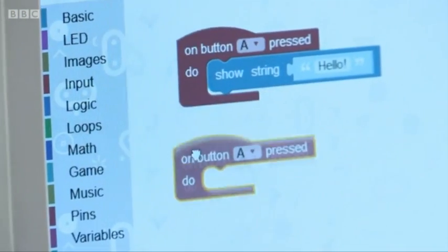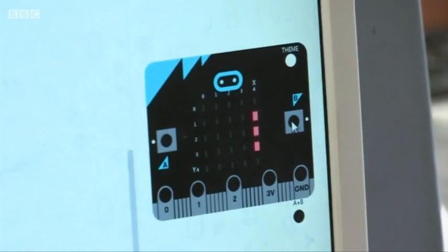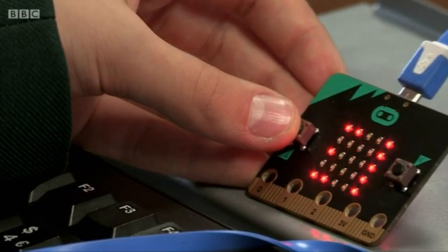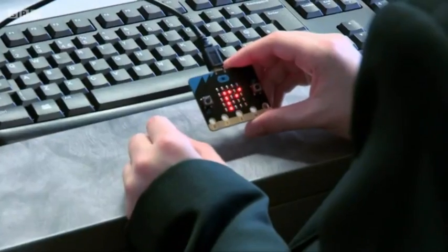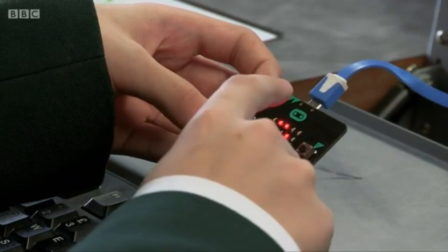It may have taken the BBC and 31 industry partners years to develop, but pupils here are already happily writing code for their microbits and finding new uses for them. So what are you doing? We made like a magic eight ball. We ask it a question and it either says yes, no, or maybe. Is the One Show a good show? Maybe. I think there's something wrong with your computer here.